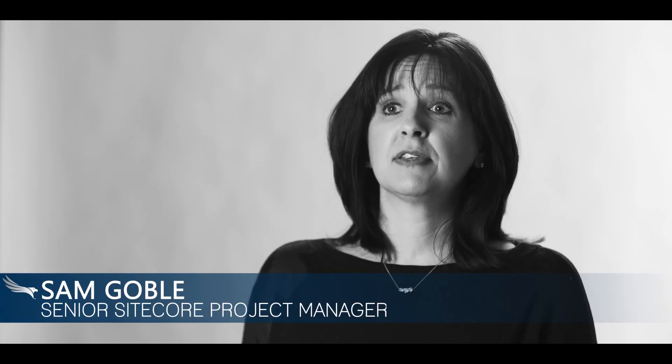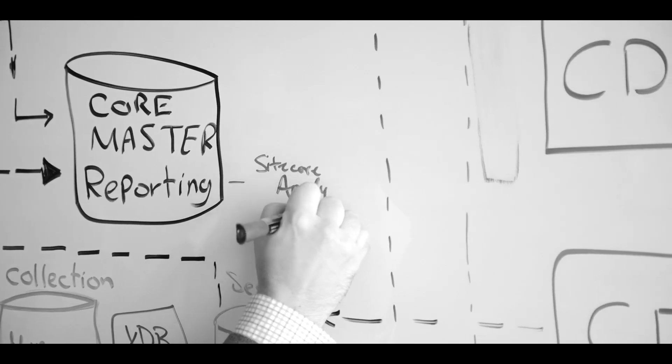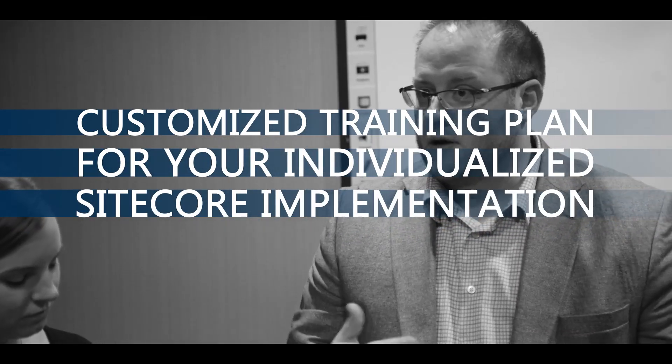Whether you start with us brand new to Sitecore building your very first implementation, or whether you're already on Sitecore, we can come in at any stage of your development and help you be successful with your next step on your digital roadmap. Since every Sitecore implementation is going to be very different based on the customer's needs, we need to come up with a very customized training plan for our clients.